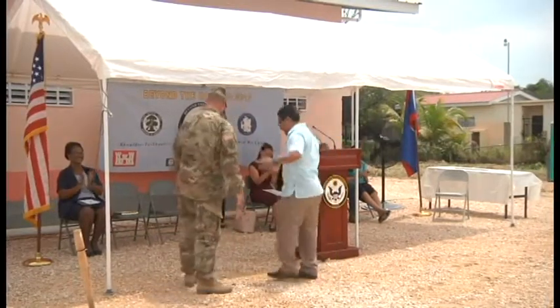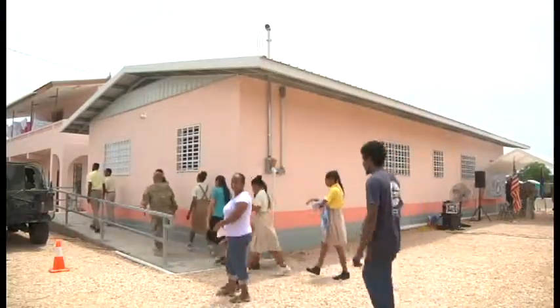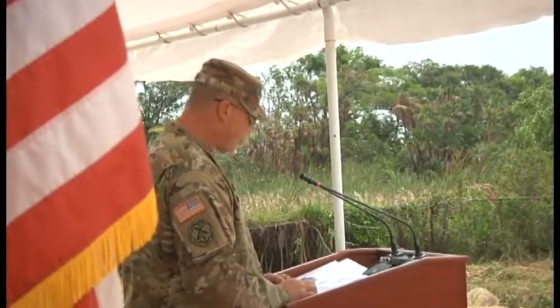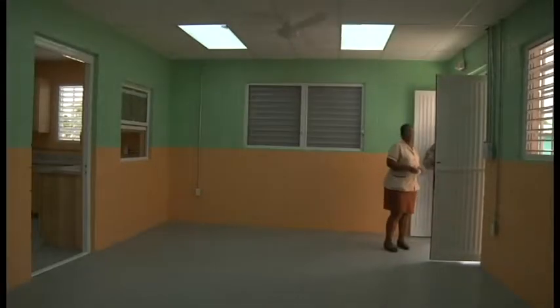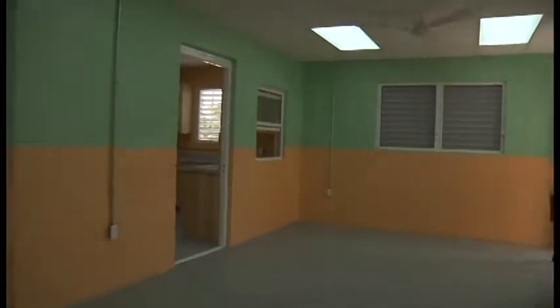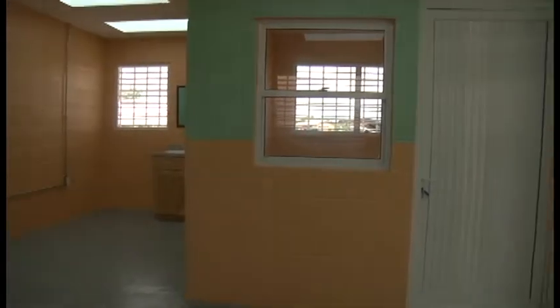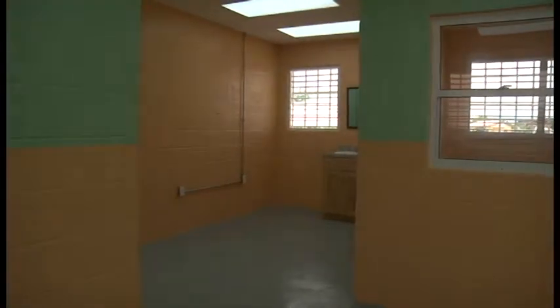Service members in Beyond the Horizon 2017 have completed the expansion of the clinic in Ladyville, Belize. It has a waiting room capacity for 24 patients, male and female bathrooms, nurse's station, pharmacy, asthma room, triage area, two consulting rooms, staff lounge, and a storage room.